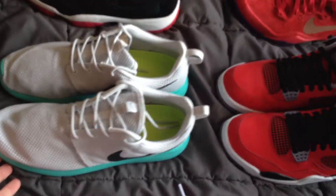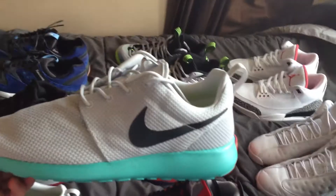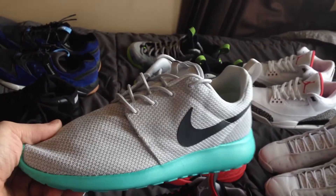Got the Calypsos — second favorite colorway after the Siren Red. Got them in the Finish Line restock. Really clean colorway.